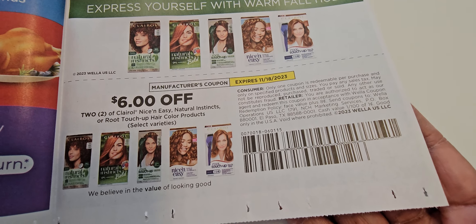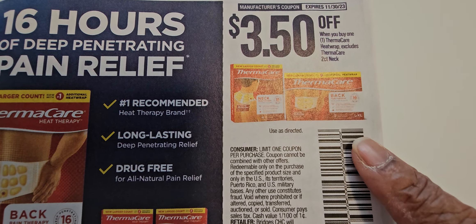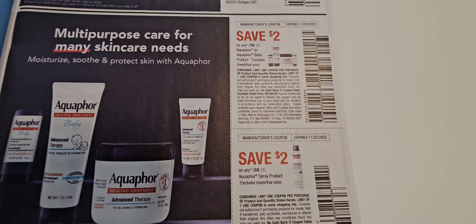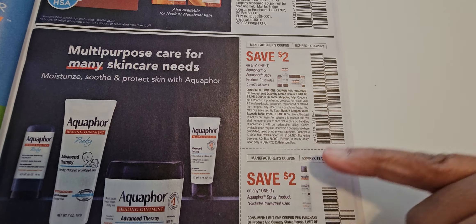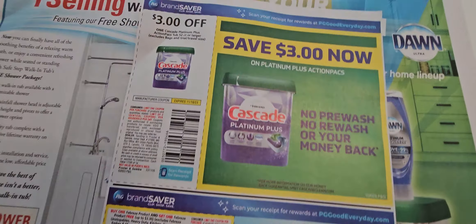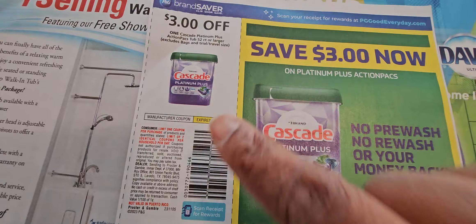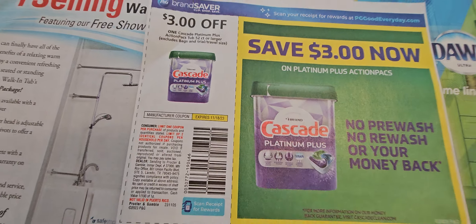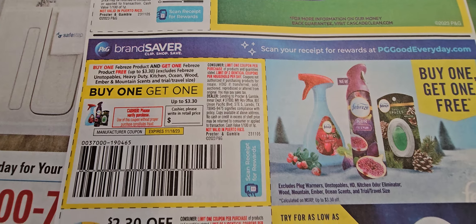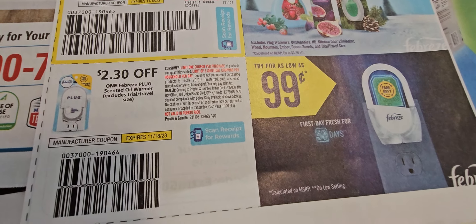Clairol will be on sale at Walgreens starting 11/12 — the one pack making these three dollars for one. Aqua for All products will also be on sale starting 11/12 at Walgreens. Be looking out because this coupon might be working on the Dawn at Walmart. This Cascade is a buy-one-get-one — everyone is having a deal on those including Walgreens starting 11/12. These are great fillers if you're doing the five dollars off twenty-five in Dollar General.